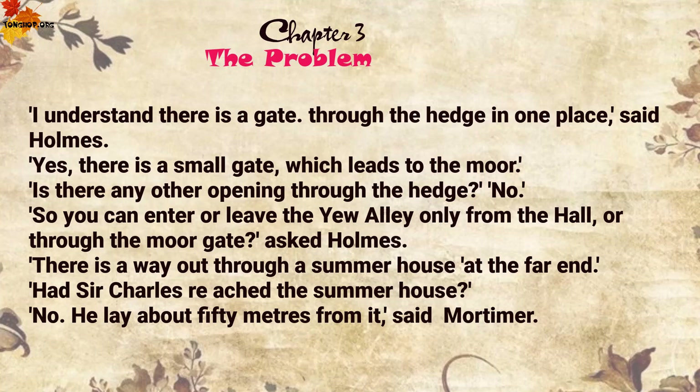'I understand there is a gate through the hedge in one place,' said Holmes. 'Yes, there is a small gate which leads to the moor.' 'Is there any other opening through the hedge?' 'No.' 'So you can enter or leave the yew alley only from the hall or through the moor gate?' asked Holmes. 'There is a way out through a summer-house at the far end.'